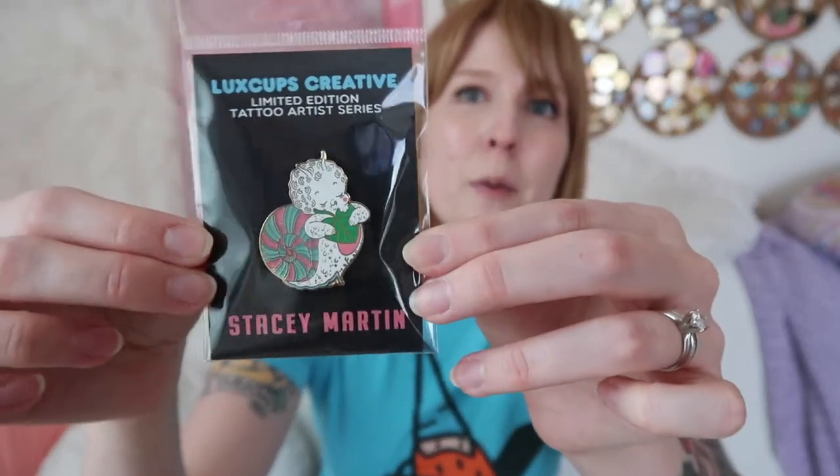The last thing I did recently was host a giveaway. I kind of mashed up the collab and the giveaway into a launch strategy, and it was really good. I partnered with my friend Stacey Martin Tattoos. She also did another collab with Lux Cups Creative, so we had all these things going at once. Stacey and I both designed our own separate crafty-themed pins — two each — and then together, a week before we launched, we had a giveaway. We gave away two sets of pins to a follower on her side and a follower on my side, and we cross-promoted everything for a whole week.